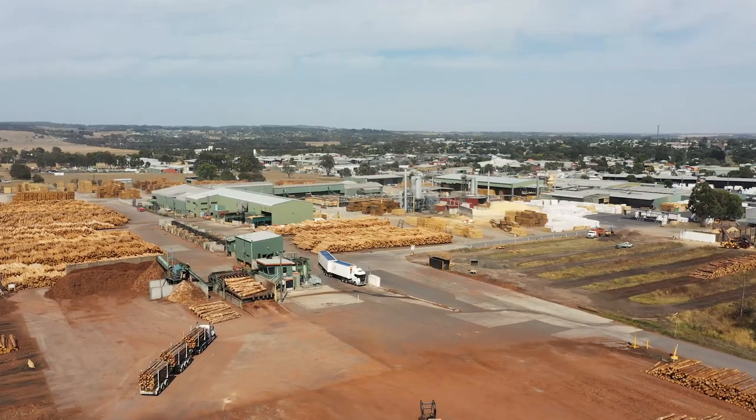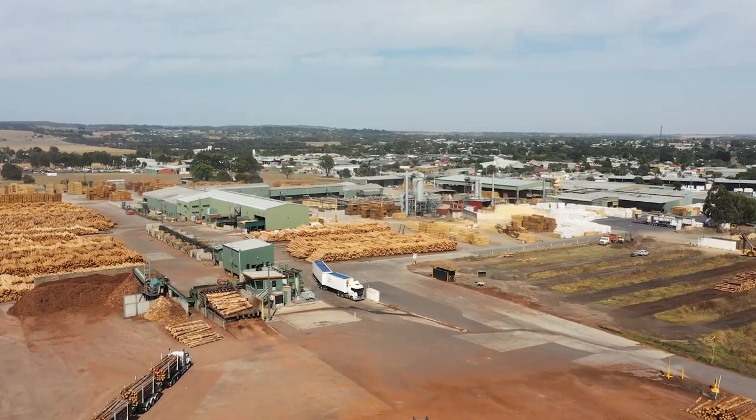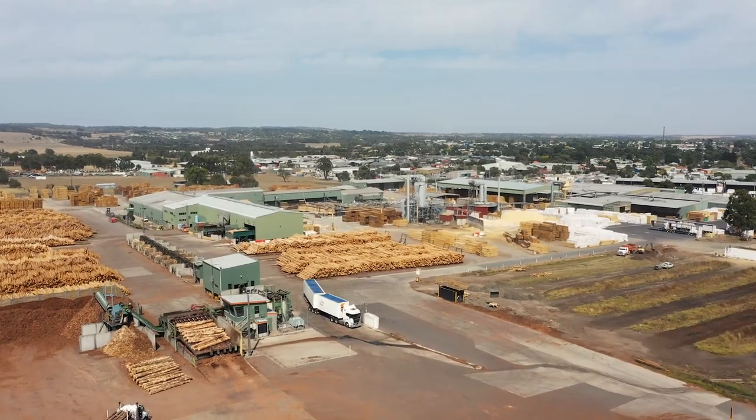AKD was established in 1955. It's an independently owned saw milling company, the largest one in Australia, with its main headquarters in Colac, Victoria. We currently employ 350 employees on that site, ranging from forest right through to finished goods.